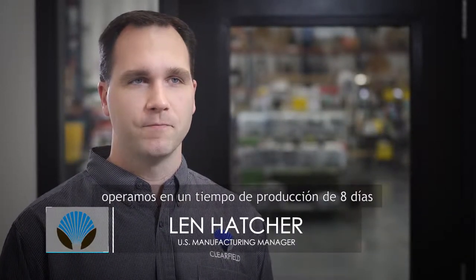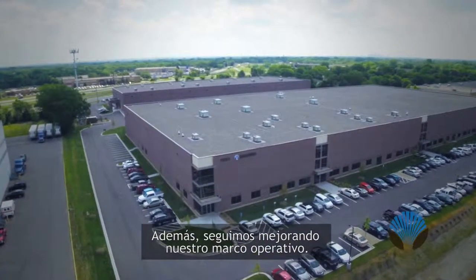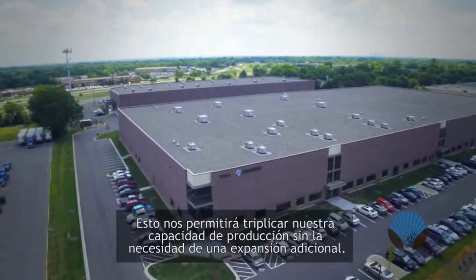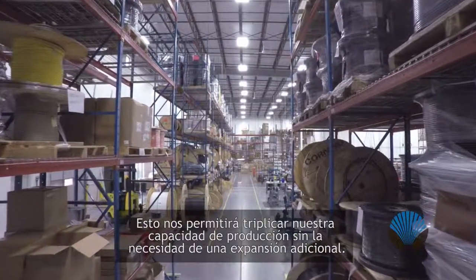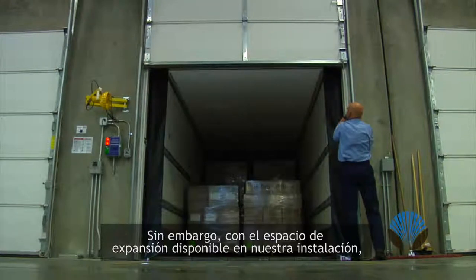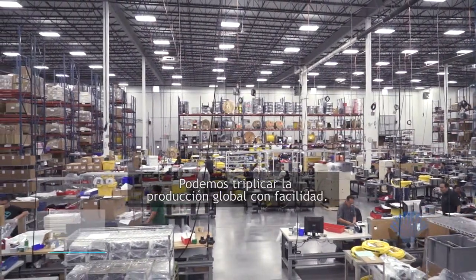Shipping millions of fiber ports a year, we operate on an eight-day lead time. We increased our US operations footprint by 50% in 2015. In addition, we're continually optimizing our operational processes and procedures. This positions us to triple our manufacturing output without the need for additional expansion or build out. However, with the on-site available expansion space at our facility, we could easily triple that overall output again.